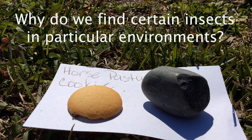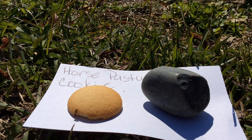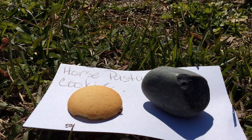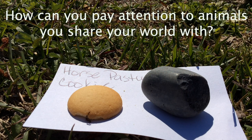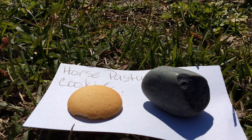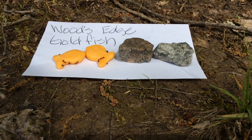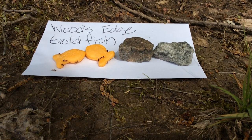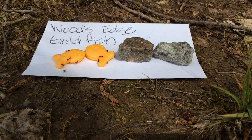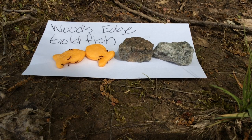Why do we find certain insects in particular environments? What do the environments provide for growth of these living things? How can you pay attention to animals you share your world with? In addition to your space, what else do you share with these animals? No matter what kind of plant or animal we might be, we all need things to stay alive — food, air, water, space, and shelter. We humans often provide these necessary things for other living beings.